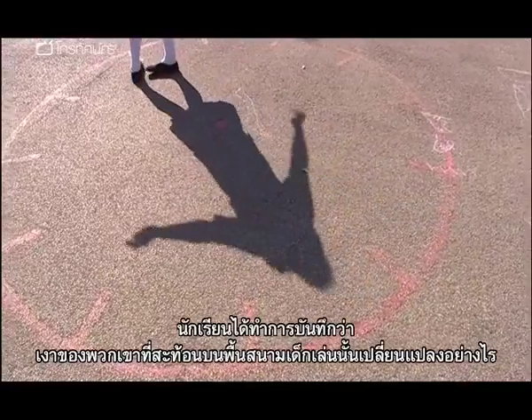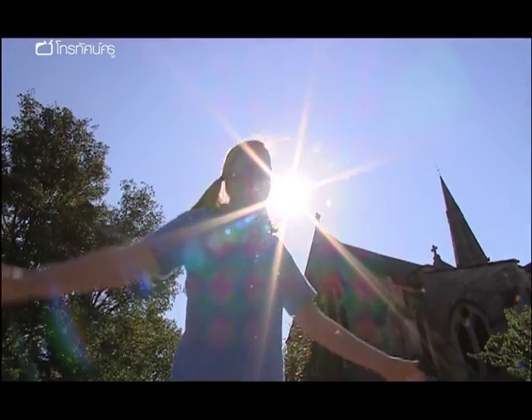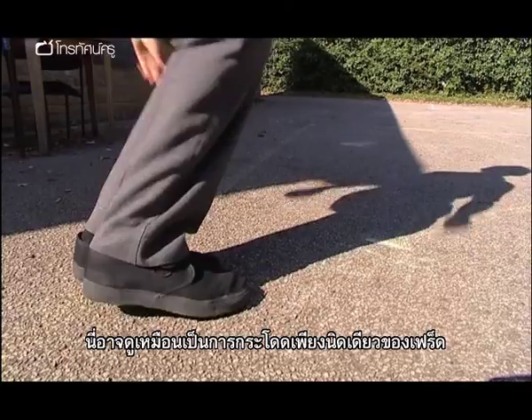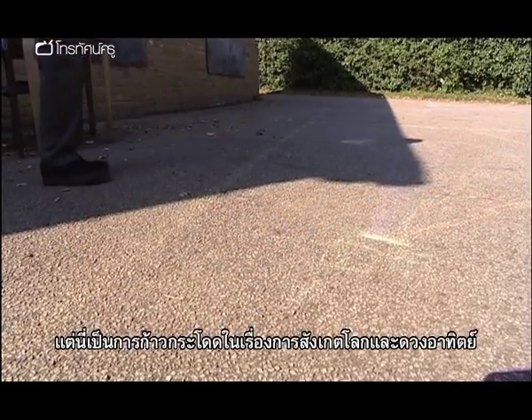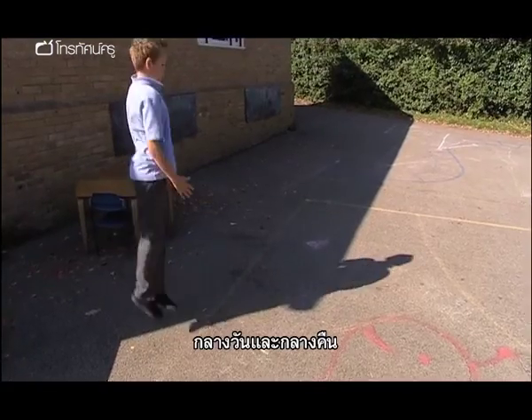The children have been recording how their shadows change on the playground. It may look like one small jump for Fred, but it's a giant leap in investigating the Earth, Sun, and night and day.